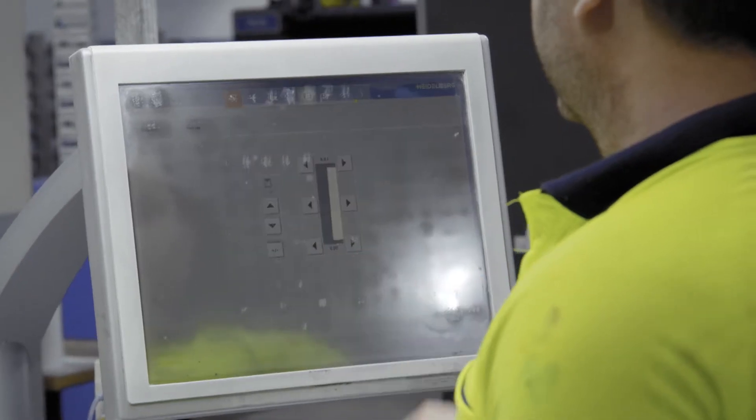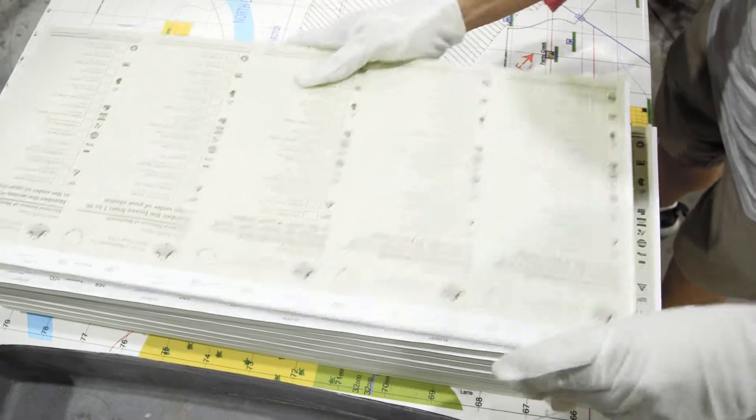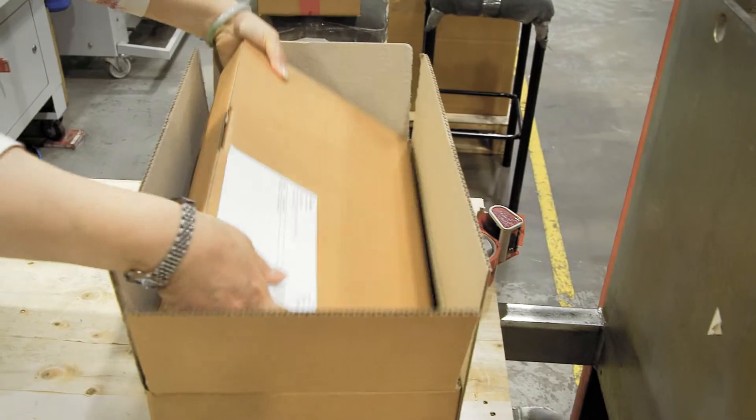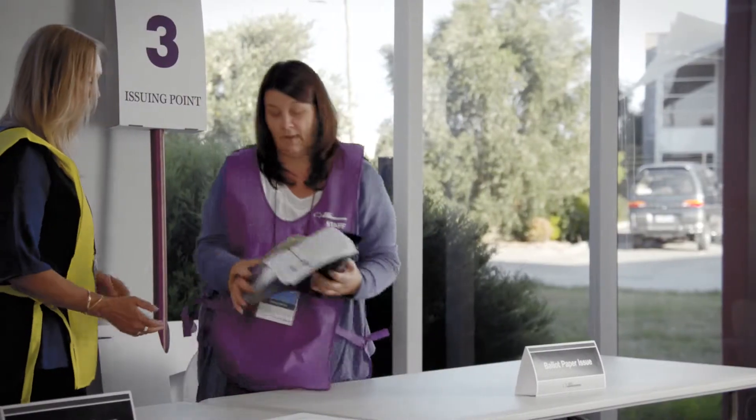In the week prior to polling day, there's a ballot paper reconciliation process where they check to ensure they've got the right quantities, and then they set up on Saturday morning ready for people to vote. We have other services like mobile polling and early voting that start a little bit earlier than election day.